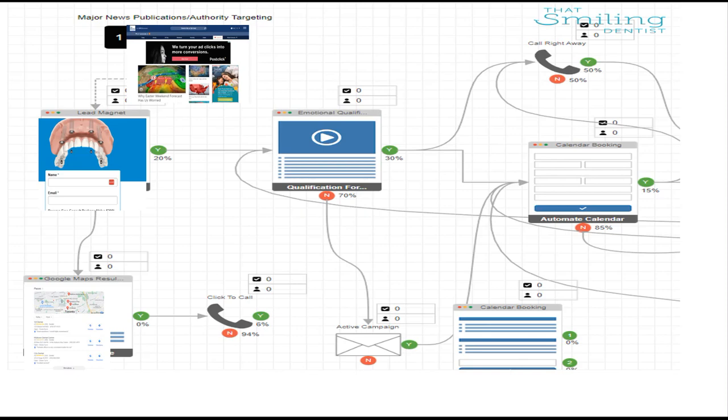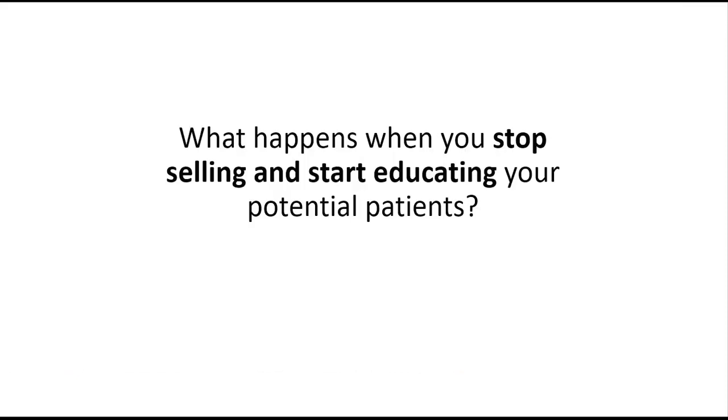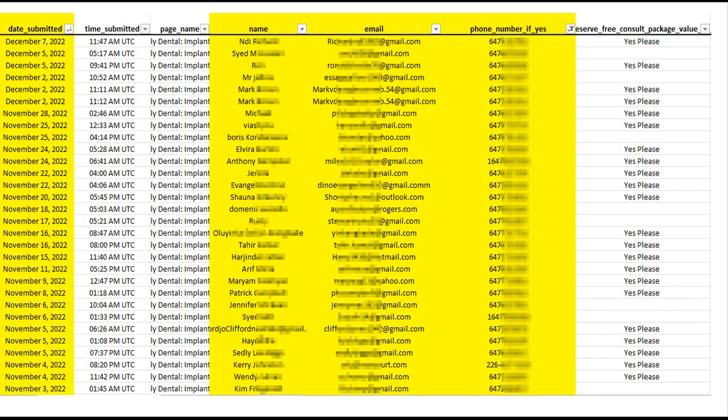We're going through major news publications, YouTube, TV — targeting 55-plus year-olds in those publications. Step one is about getting people to realize who you are and take an action to further research you. What happens when you stop pitching — stop selling based on price, free whitening kits, and all that — and start educating, positioning yourself as an authority? Well, you get patients applying. This is an export from a tool that gathers all the leads that applied over a period from November 3rd to December 7th — people looking for implant or cosmetic consultations.